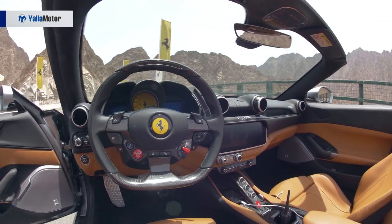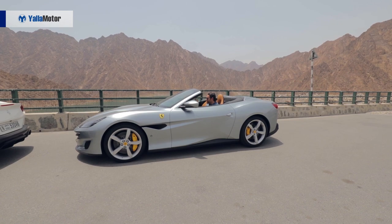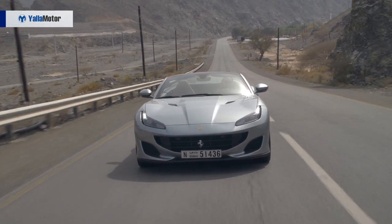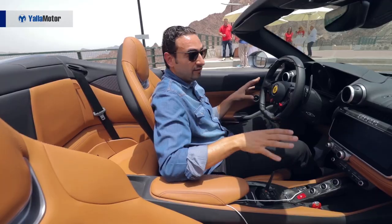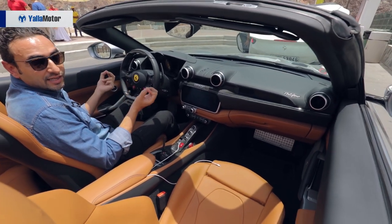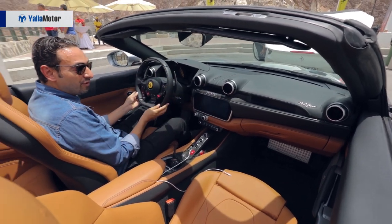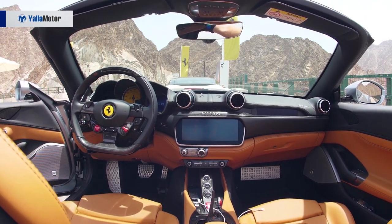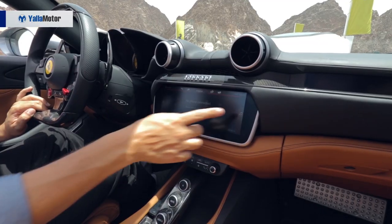Ferrari is telling us that the Portofino is the most usable Ferrari to date, with more rear seat space and a bigger boot. As you can see, the car looks amazing. To make this car usable for everyday driving, Ferrari has worked a lot on the interior, with typical Ferrari beautiful carbon fiber everywhere.